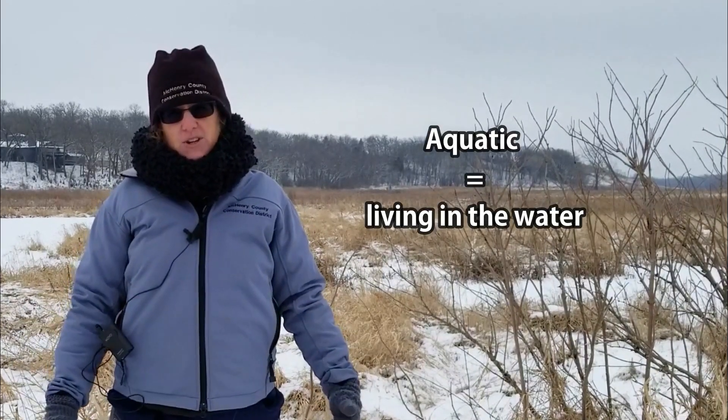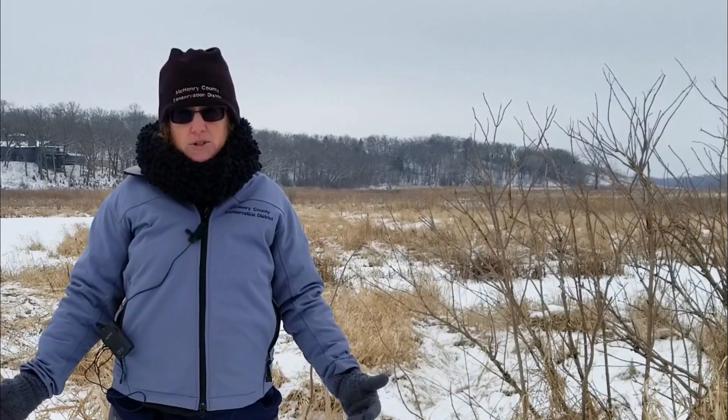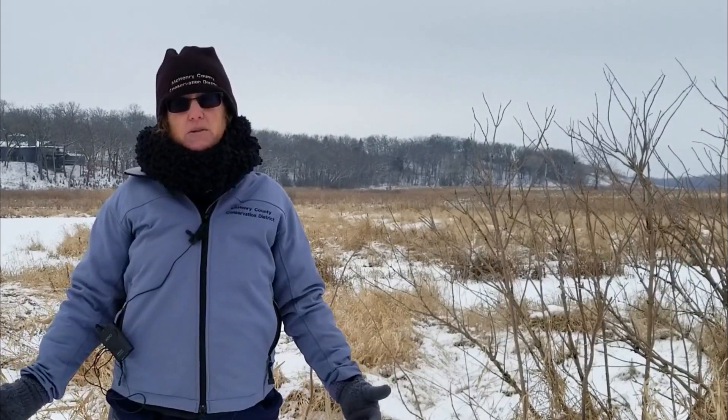Both muskrats and beavers stay active in the winter, even though they're swimming around in water temperatures that are just barely above freezing. The way they're able to do this is through several different adaptations.